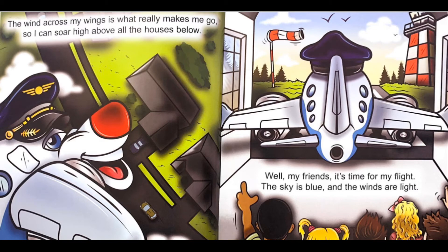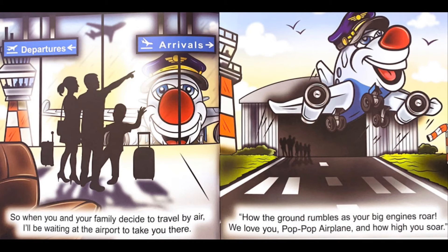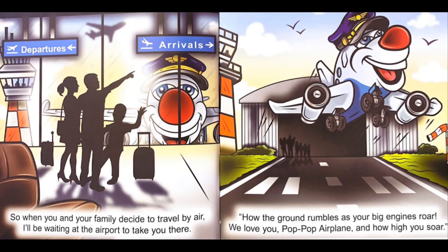Well, my friends, it's time for my flight. The sky is blue and the winds are light. So when you and your family decide to travel by air, I'll be waiting at the airport to take you there. How the ground rumbles as your big engines roar. We love you, Pop Pop Airplane, and how high you soar.